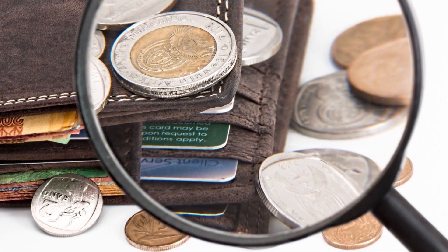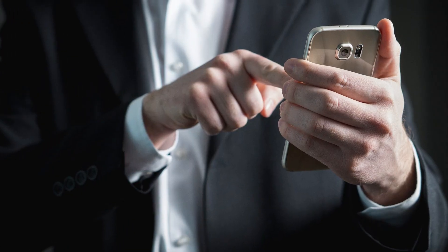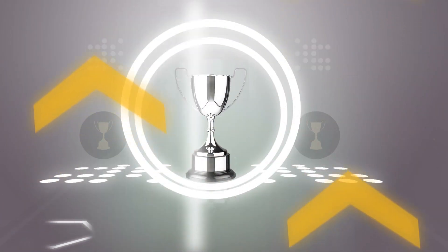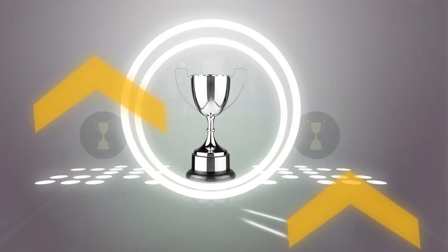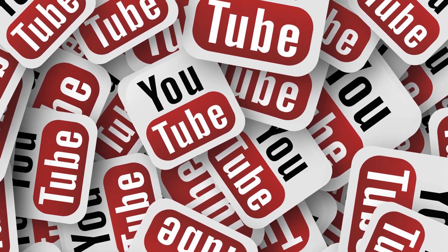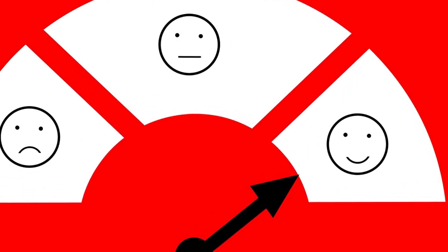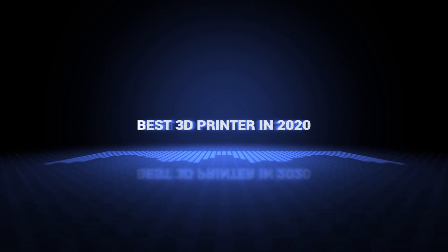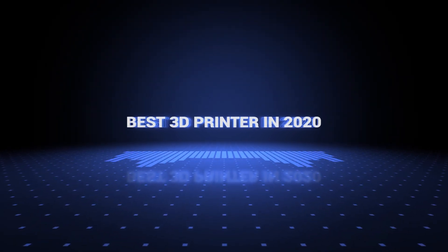If you want more information and updated pricing on the products mentioned, be sure to check the links in the description down below. Also, if you want a chance to win one of the 3D printers in the video, just subscribe, don't forget to hit the notification bell, and leave a comment with the hidden word in the video. So without further ado, this is our pick of the best 3D printers on the market right now!